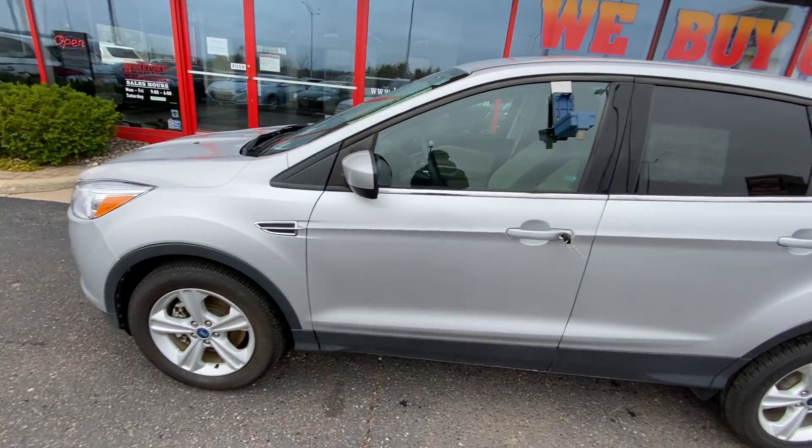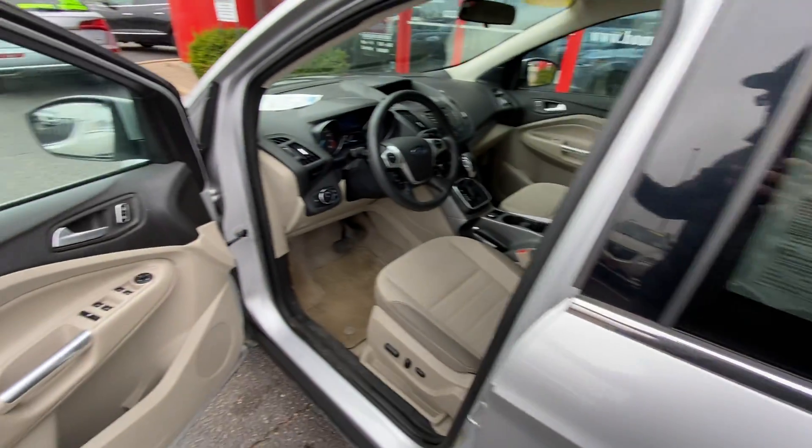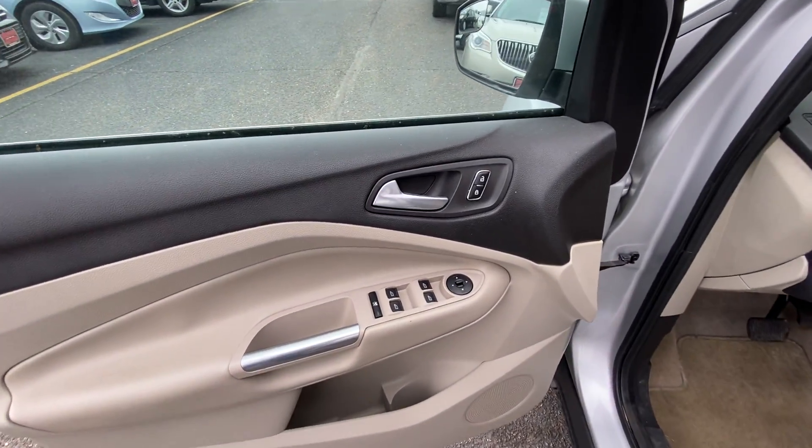No real dents or scratches on this one, 77,000 to 78,000 miles. Power windows, power door locks, power mirrors.